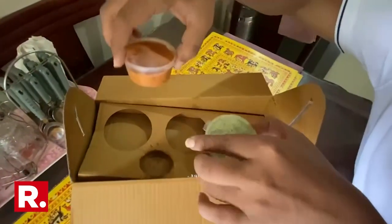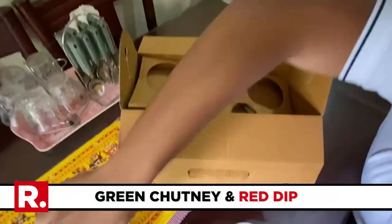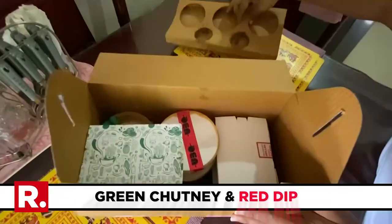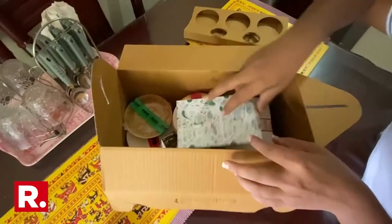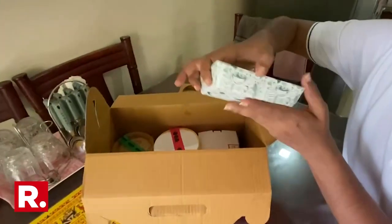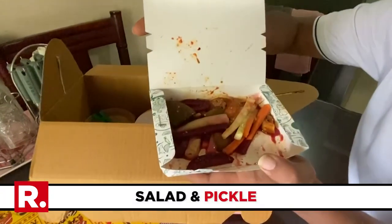Two dips: a tangy green chutney and this red dip. They are very neatly packed and it's just a treasure trove. And this is a salad with pickle.